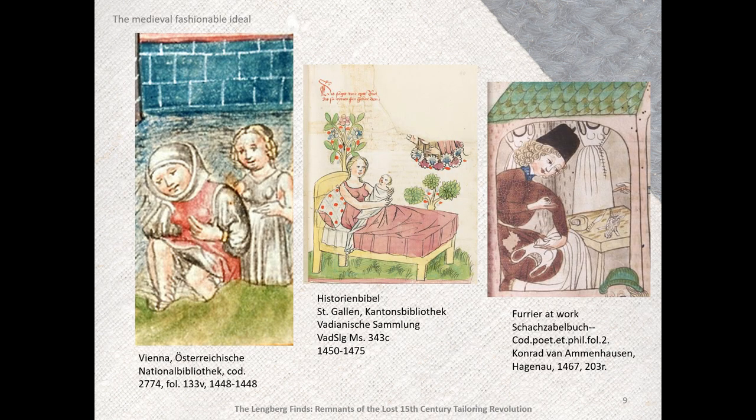Prior to the finds at Langeberg Castle, no other supportive garments with separate cups for the breasts have been found that date back to the 15th century. Several manuscripts dating from the mid to late 15th century depict women wearing supportive undergowns. Although these garments have attached skirts and the Langeberg bra with cups does not, it is my assertion that it originally did — I will talk more about that later when I discuss the reconstructions.